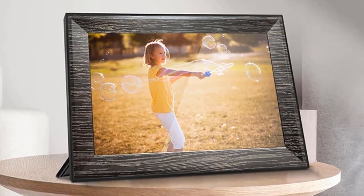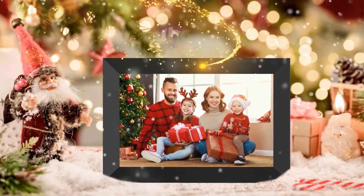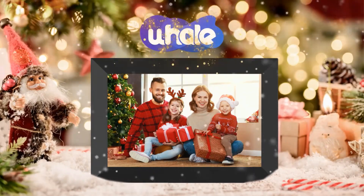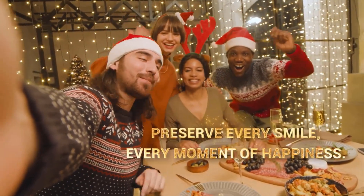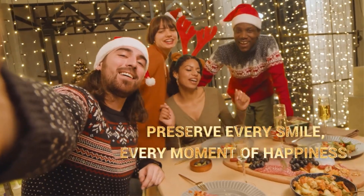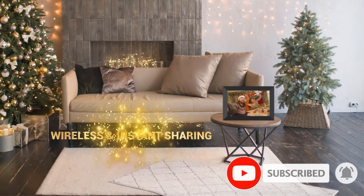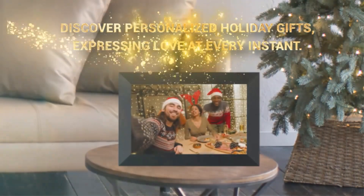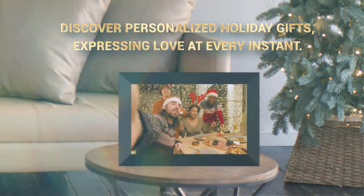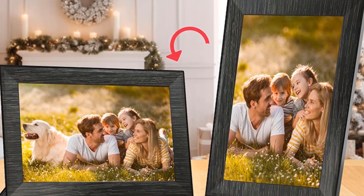Number three: Kodak 10.1-inch Digital Photo Frame. The 1920x1200 FHD IPS touch screen vividly displays photo colors without worrying about fading like traditional paper photos. Share photos and videos in real time through the free app, and also support SD card, U-disc, and USB cable transmission, which can also be played without a Wi-Fi environment. This digital photo frame functions as a multi-function display to play photos, videos, and music, with a calendar and alarm clock.